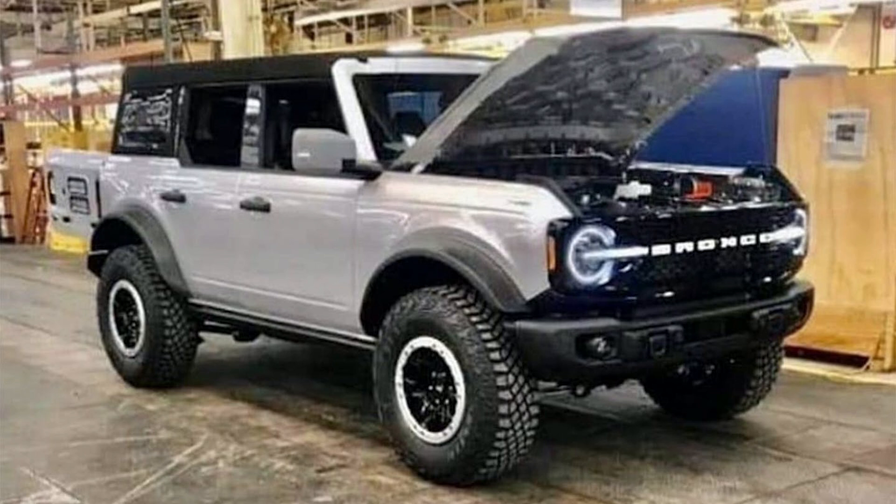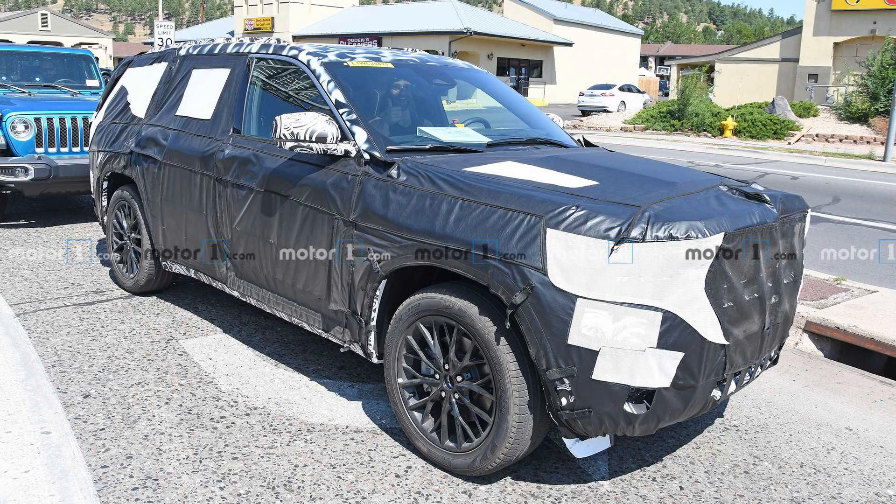Unlike the Bronco, where numerous leaks were popping out left and right before the reveal, FCA has been really good at keeping any information from leaking out about the next generation of the Jeep Grand Cherokee.